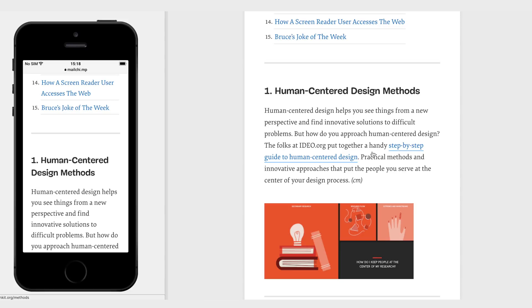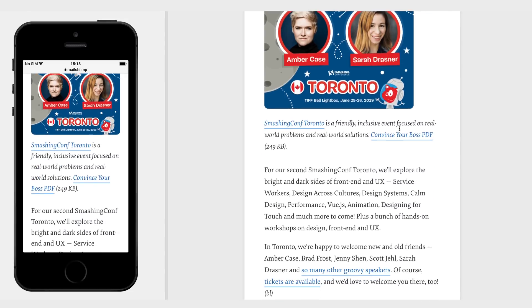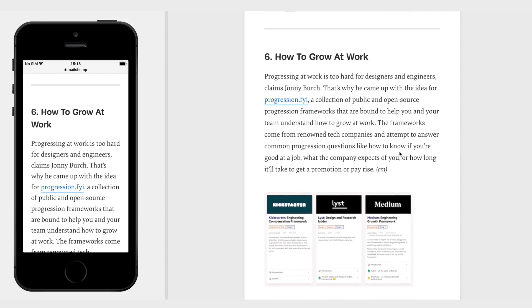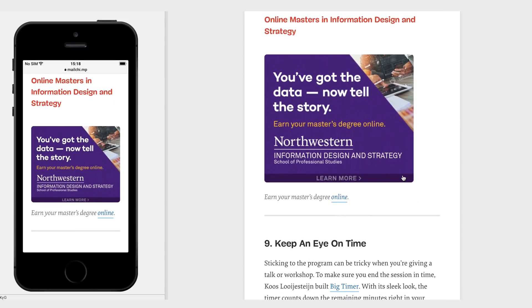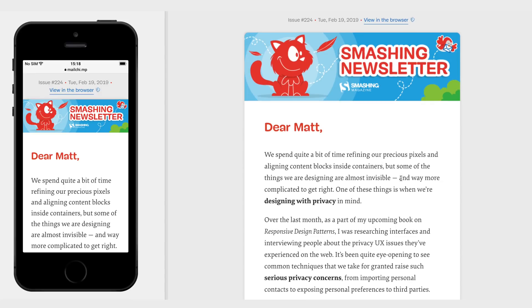Each section has a title, some body copy, and a link — and they actually put the CTA into the text, which is a really interesting approach. They have consistent images that add intrigue to each section. It just looks fantastic, really easy to understand, scan, and read. For a publication like this, long-form emails make sense — the table of contents lets me dive into what matters and skip what doesn't.